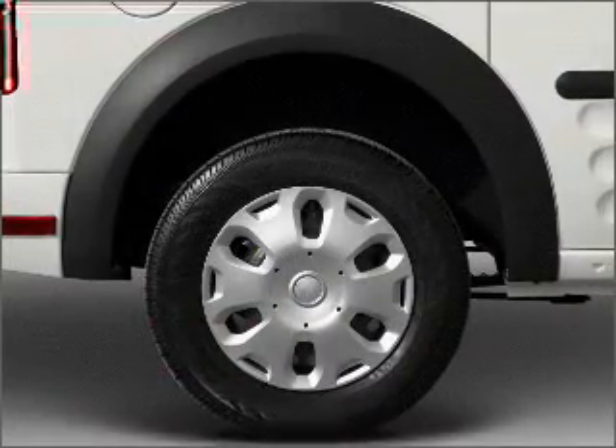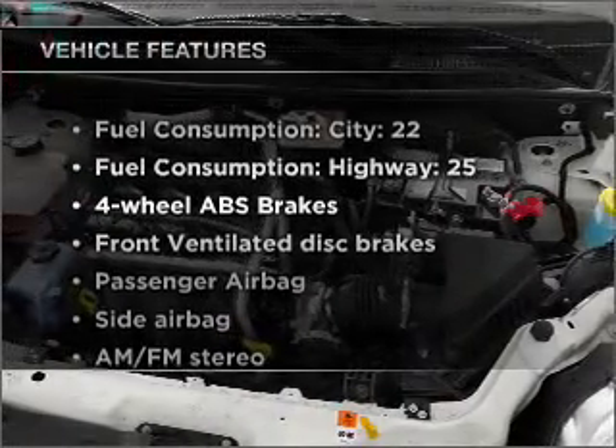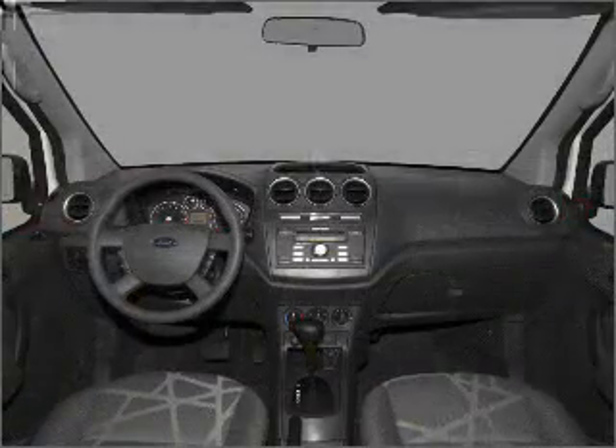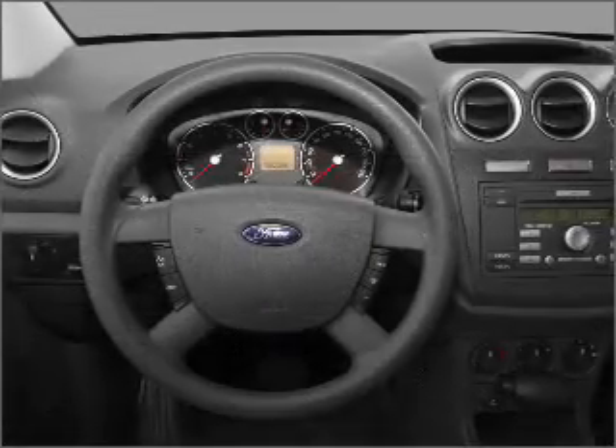the anti-lock braking system will help deliver you safely to your destination. With these notable features, you won't want to miss out on the opportunity to own this amazing ride: air conditioning, power steering, and AM-FM stereo. Call today to schedule a test drive.